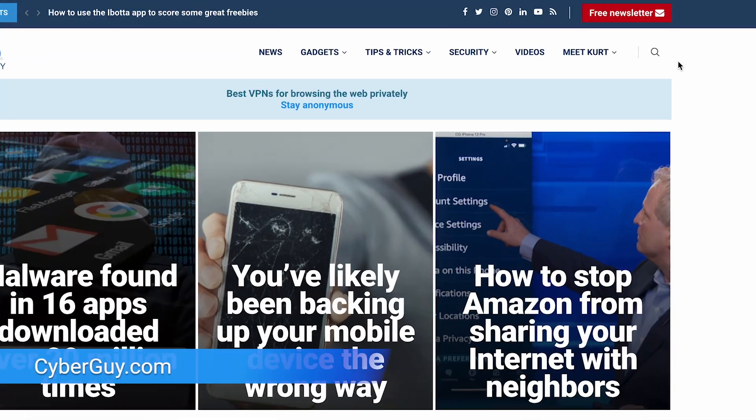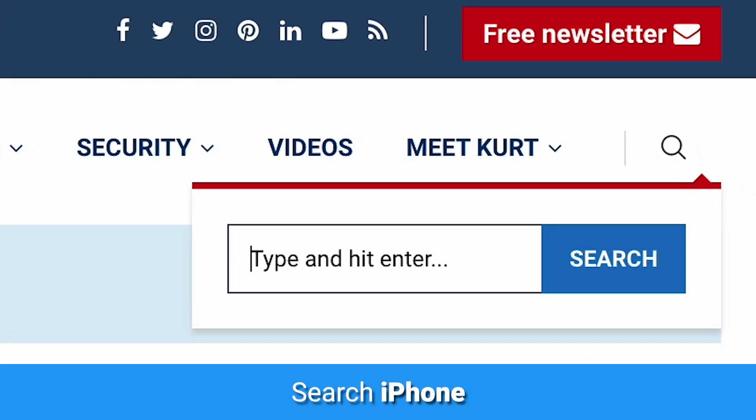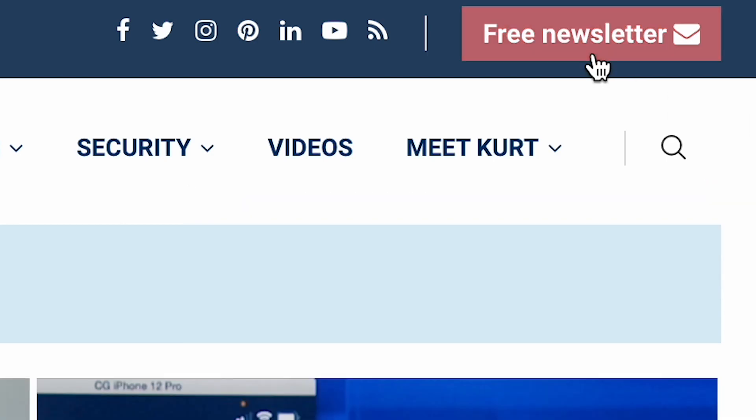For more tips on using iPhone and other tech, head to cyberguy.com and search iPhone. And while you're there, sign up for my free newsletter.